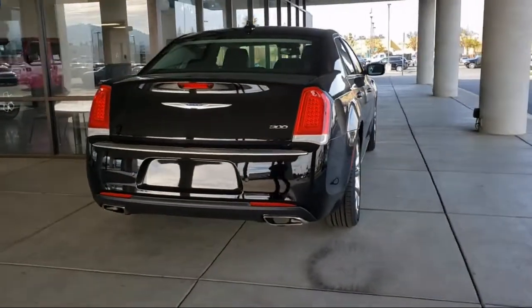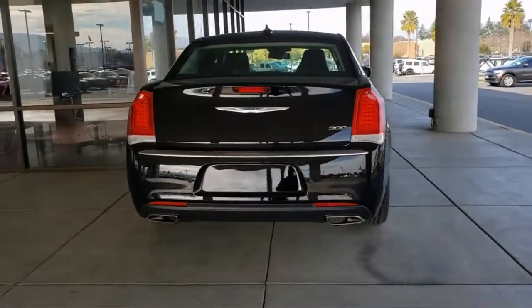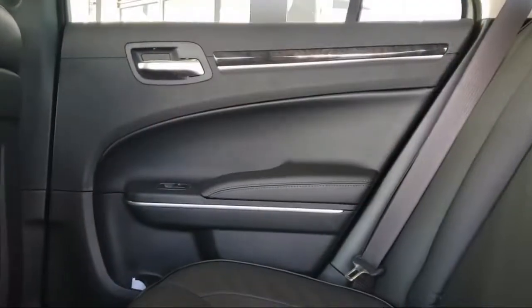Apple CarPlay and Android Auto, automatic headlamp leveling system, and a remote start system.